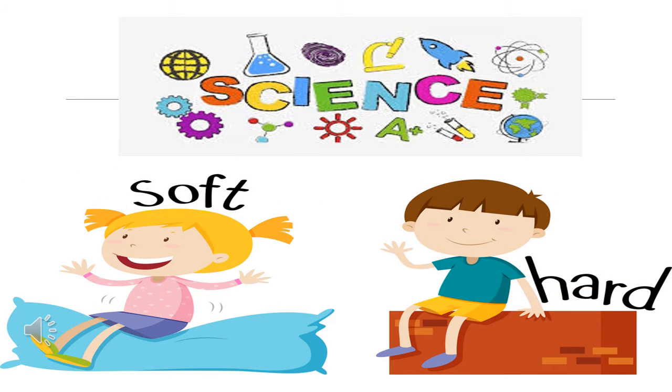It's science time! Hello, little Smurfs. How are you today? All good? Today we will have a new lesson and it's about soft objects and hard objects. Are you ready to learn? If yes, let's start now.